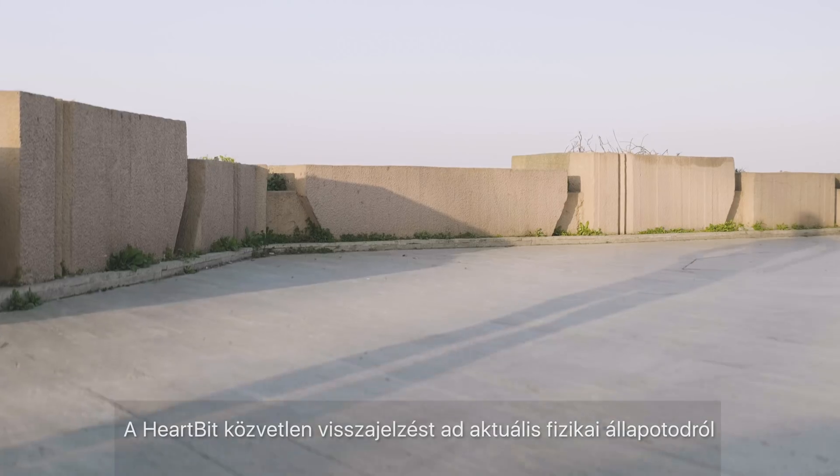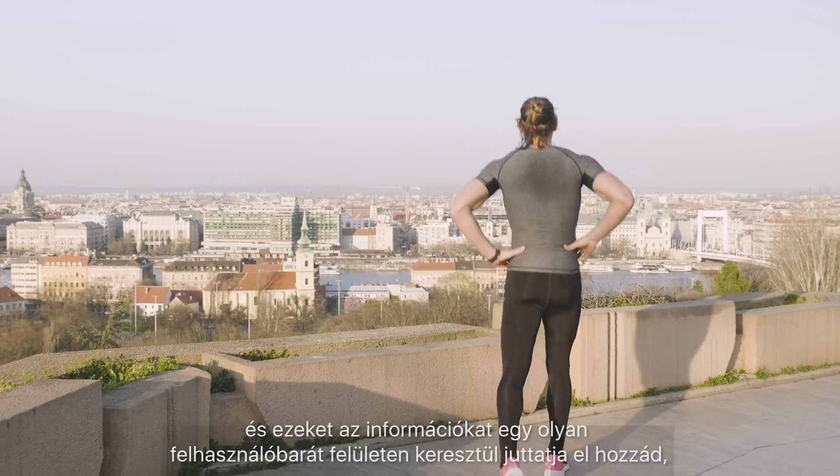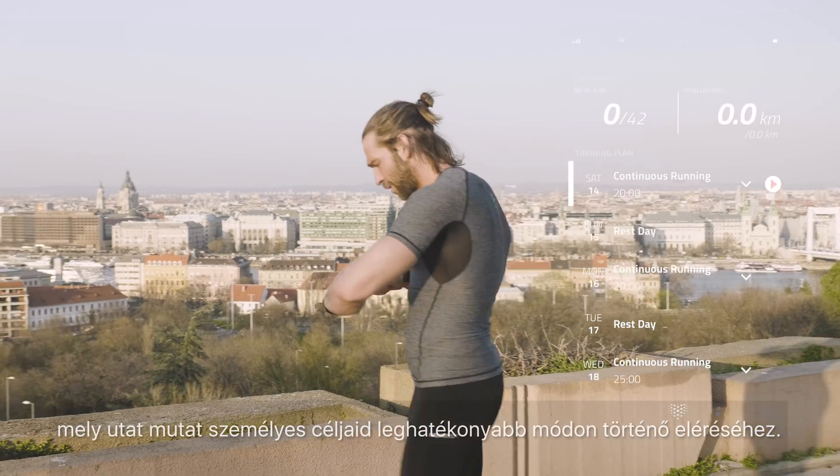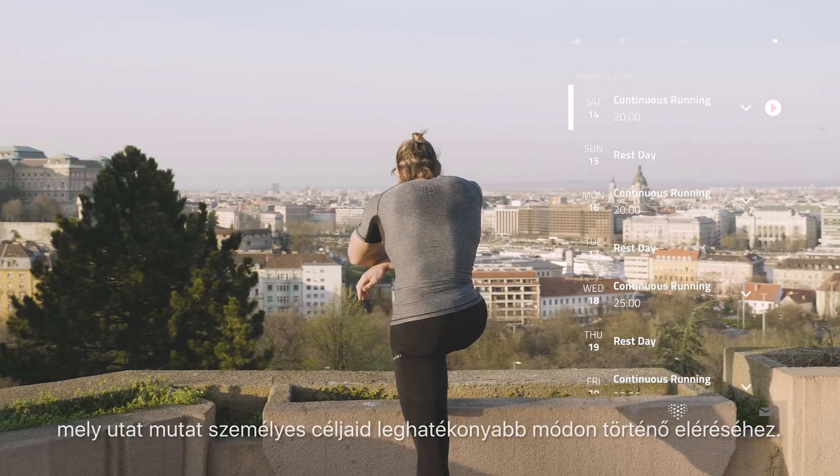HeartBit gives you feedback on your current physical condition and delivers this information via an easy-to-use interface that guides you towards your personal goals in the most efficient way possible.